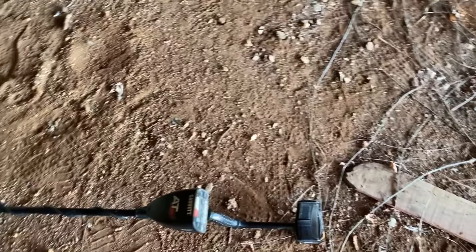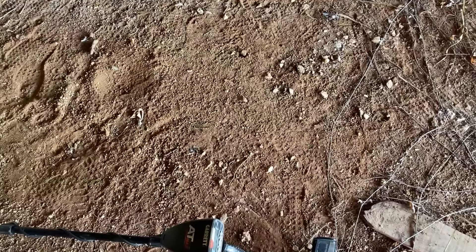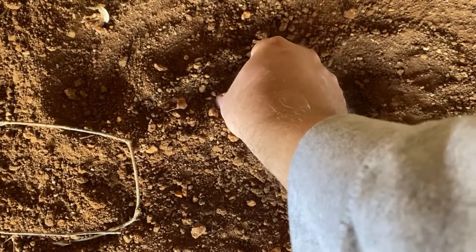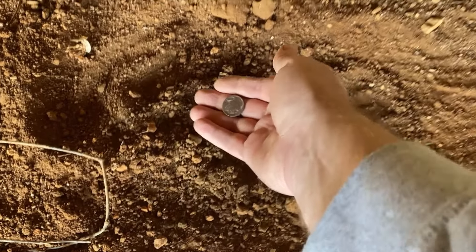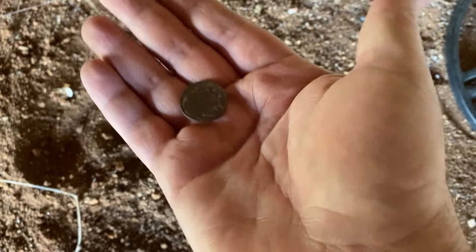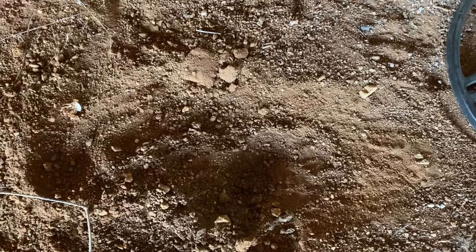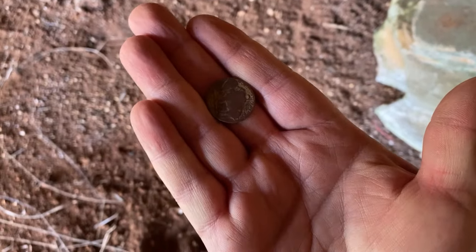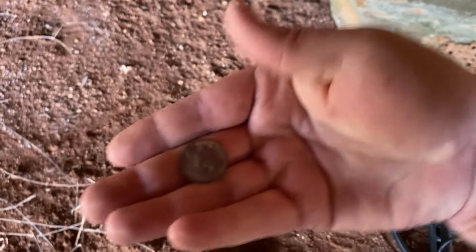I'm using my AT Max and I've got the discrimination up to about 40. I'm still probably going to raise that up even more — there's a lot of big stuff. I've been working these dirt areas that are kind of open. I found several bottle caps, but right here I got a little signal, flipped it up, and got my first coin of the day. That looks like a buff — that is definitely a buffalo nickel in wonderful condition, well protected under here. Haven't found a buffalo in a long time.